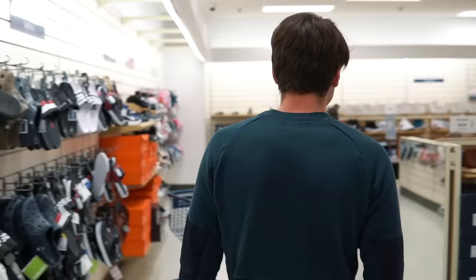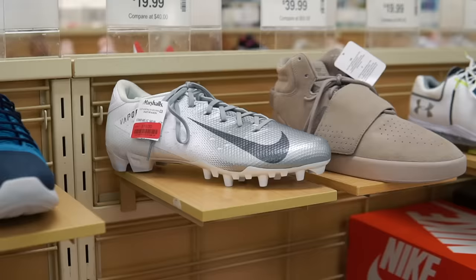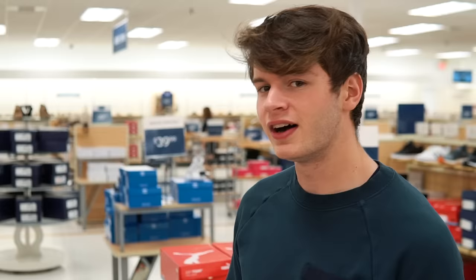Just pulled up to store number four. We're at another Marshalls. We've searched, and honestly, it's been dry today, man. We're taking some L's, but we're going to hit one more store and hopefully find the deal we've been looking for.